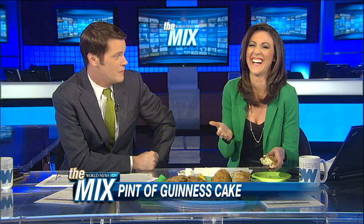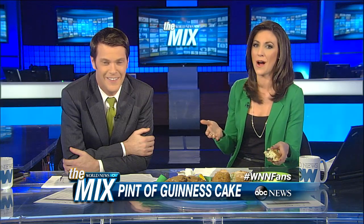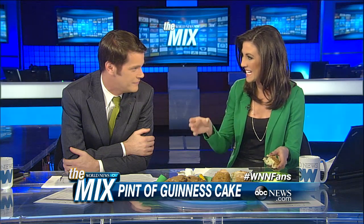Time now for the mix, and as we continue our St. Patrick's Day celebration, we found a video that combines some of my favorite things: beer, chocolate cake, and men with foreign accents. I'm on board with the first two, for sure. So these guys from a website called SortedFood.com are sharing their recipe for a chocolate Guinness cake, made in a Guinness pint cup glass. Check it out.